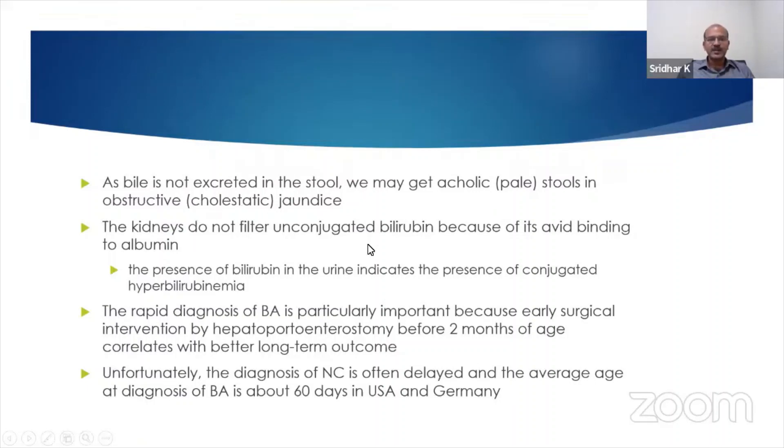The kidneys do not filter unconjugated bilirubin because it has avid binding to albumin, and the presence of bilirubin in the urine indicates the presence of conjugated hyperbilirubinemia. So a dark urine, in the absence of dehydration, you have to think about this — and it stains the nappy. Typically, the bilirubin will be seen on the nappy, so you can ask these questions to the mother while eliciting the history.